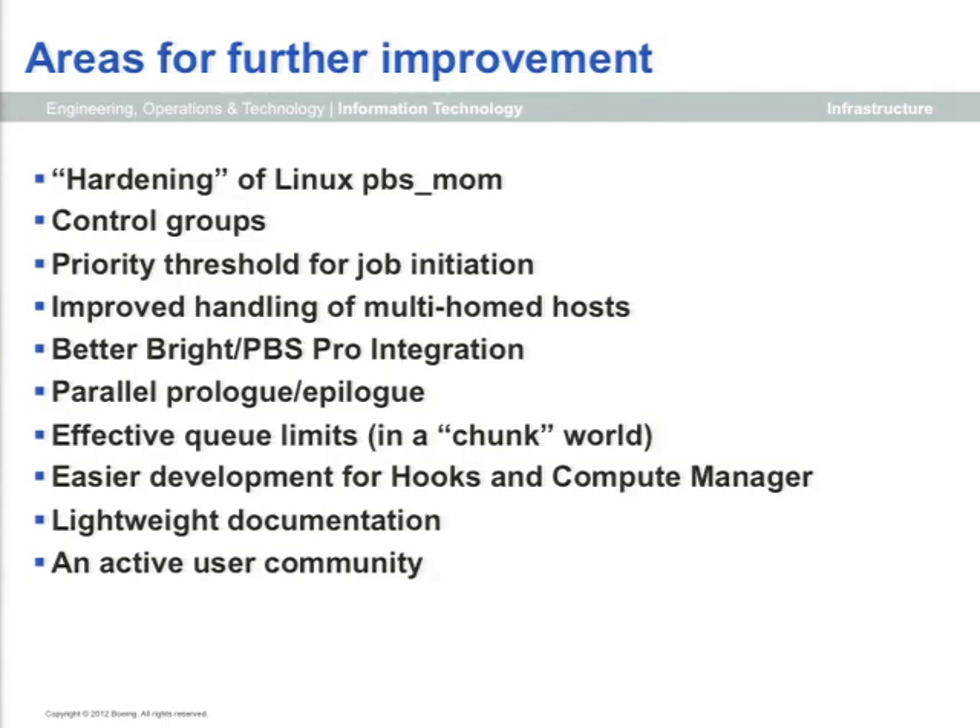We want to see some minor improvements in Bright and PBS Pro integration. Bright works pretty well for us, but like PBS it's very persnickety about hostname resolution, and because Bright defines networks, there needs to be better coordination. We're also interested in parallel prologue and epilogue. And as I mentioned, queue limits have kind of gone away with chunks and select-based resource scheduling. We really want functional queue limits and have communicated that interest to Altair.